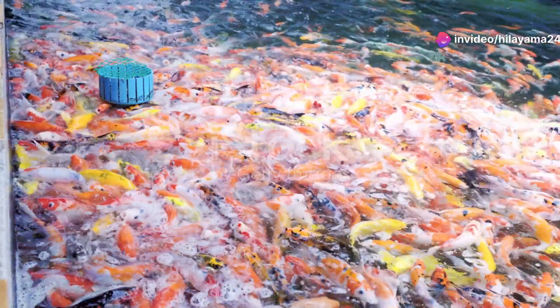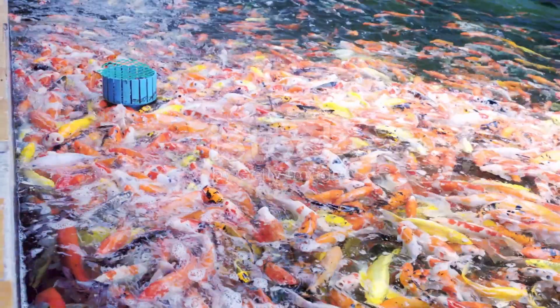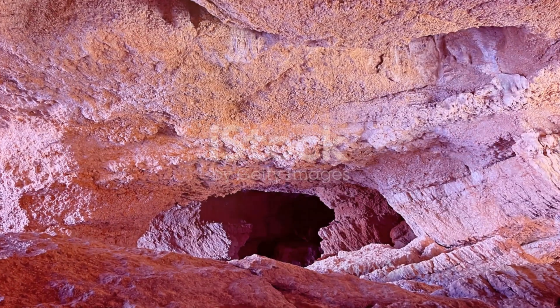Thanks for diving in with me today. If you enjoyed this virtual plunge, don't forget to like, subscribe and hit that notification bell for more aquatic adventures. Until next time, keep exploring and stay curious.